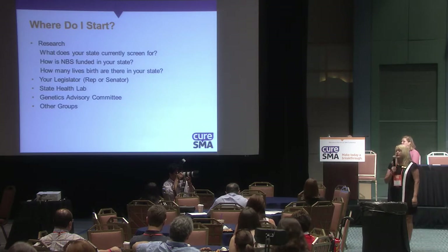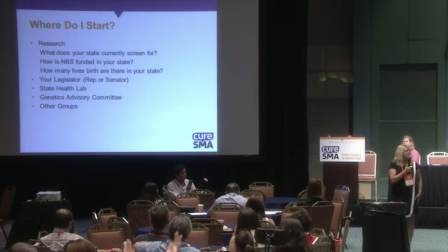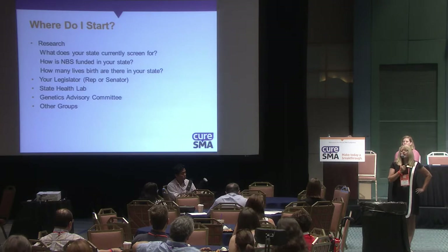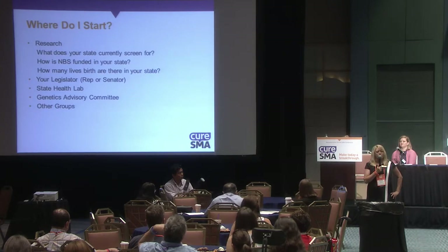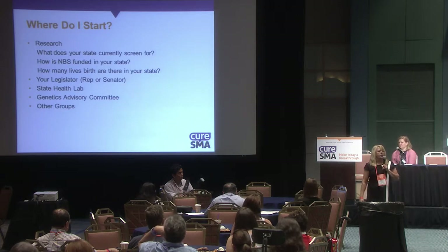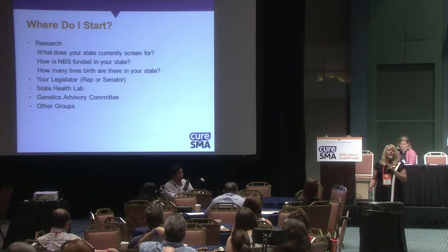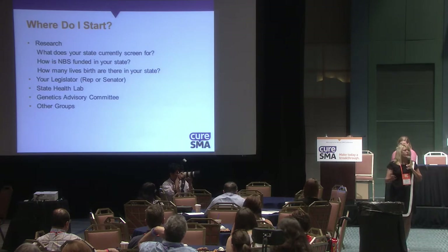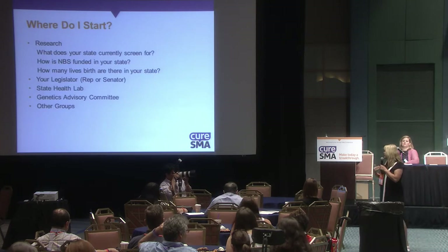In Missouri, we have a genetics advisory committee. Find out who's on that committee — it's all public knowledge on the websites. Talk to the chair. Missouri's advisory committee was 100% on board with screening for SMA and MPS2, thanks to Dr. Ann Connelly, who did a whole presentation on SMA, and they told our lab they wanted to do this. We had the power of the state advisory committee.